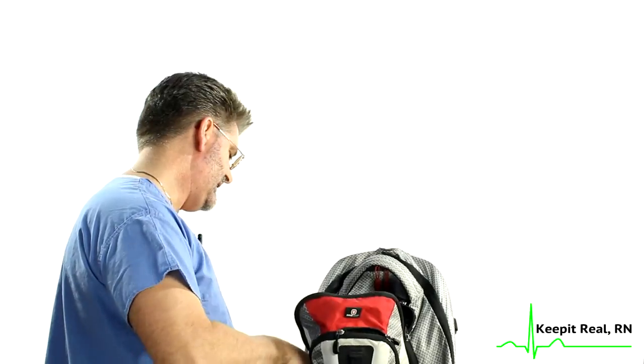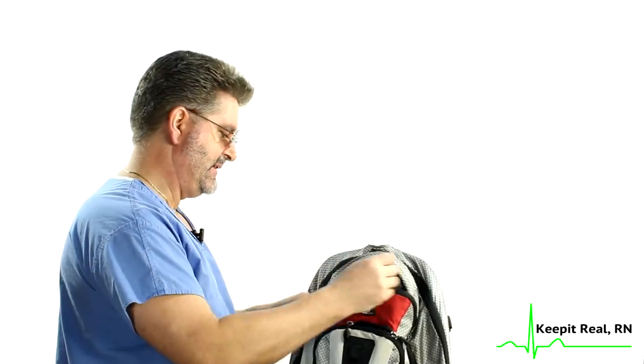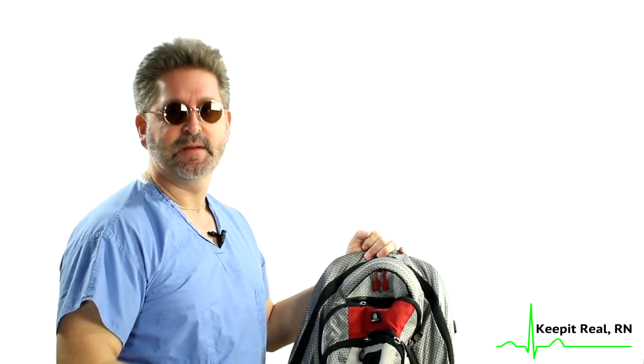So that is everything that's in my nursing bag. Please rate this video and leave a comment below. If you really like this video, share it with your friends — in fact, share it even if you think it sucks. Hit that subscribe button and join us as a passenger on the Keep It Real RN Express. Until next time, keep it real.